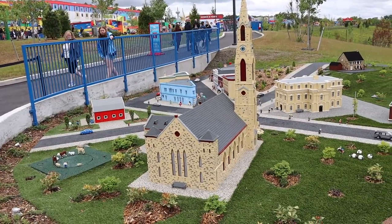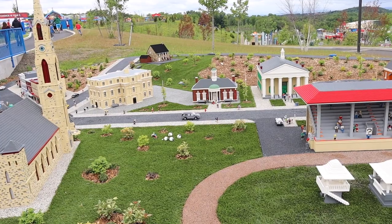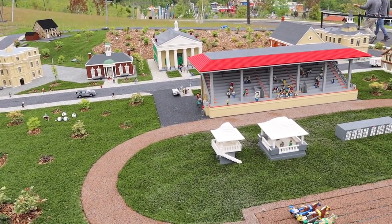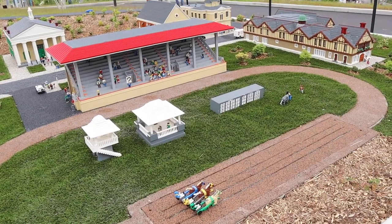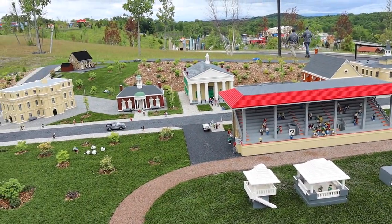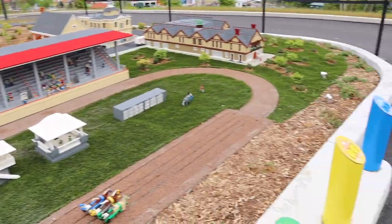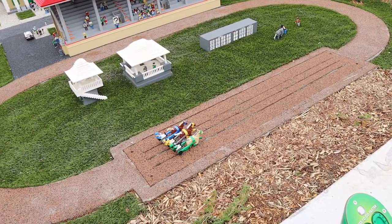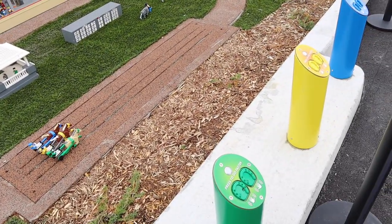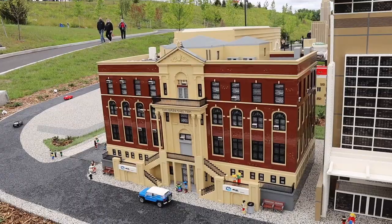The first Miniland display we came upon is Goshen, which is actually the town in New York that Legoland is in. You can see it's got some really cool things — a little horse racing track, a City Hall, a church, all little town details. Alex was saying they have some interactive elements that would normally let you touch things to make the horses move around the track, but they're not working right now, probably due to COVID.